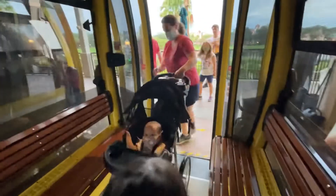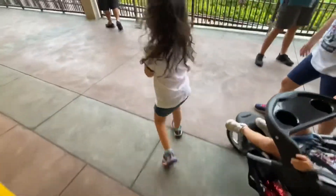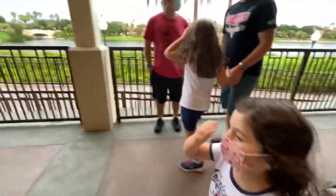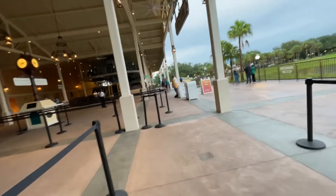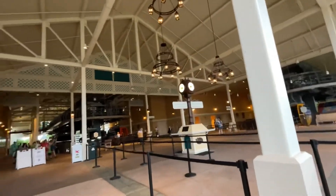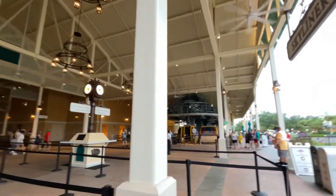We're wheeling right off of the Skyliner — how exciting is that! So here's what we learned: there are three main routes on the Skyliner. The first one takes you from Art of Animation to the main hub. The second takes you from the hub straight to Disney Hollywood Studios. The third takes you directly to Riviera and then Epcot.